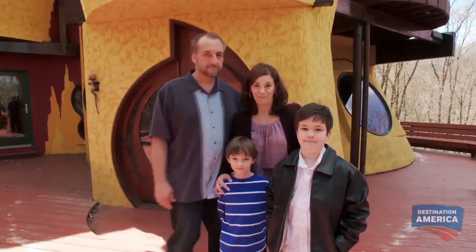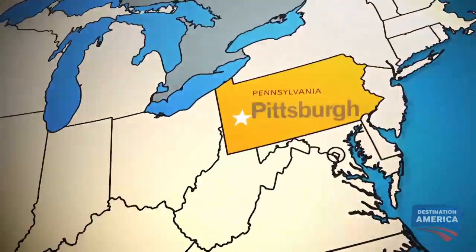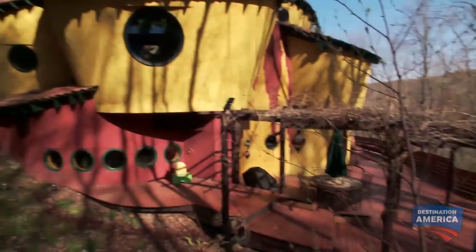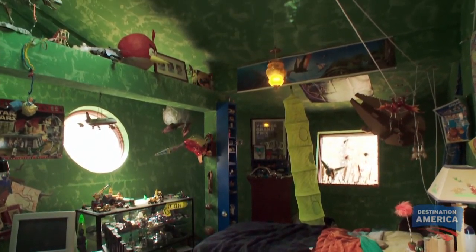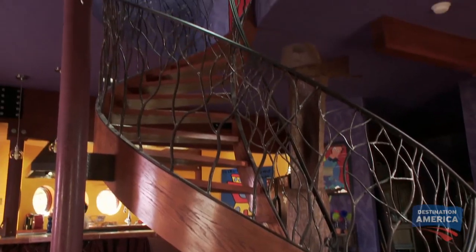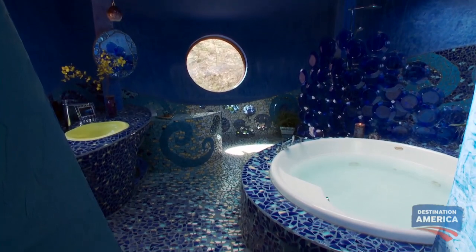Matt is an architect with a big imagination. He and his wife Julianne built a home that looks like it escaped from Lord of the Rings in a neighborhood near Pittsburgh, Pennsylvania. There are no straight lines here, outside or in — walls and ceilings slope and slant, windows are round instead of square, and hallways and stairways go every which way. The bathroom is built to blow your mind.